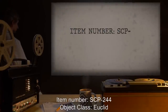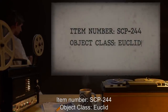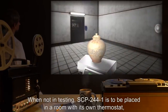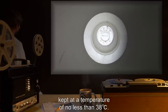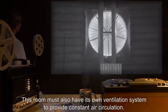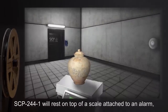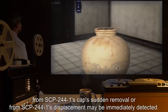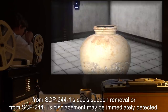Item Number SCP-244. Object Class: Euclid. Special Containment Procedures: When not in testing, SCP-244-1 is to be placed in a room with its own thermostat, kept at a temperature of no less than 38 degrees Celsius. This room must also have its own ventilation system to provide constant air circulation. SCP-244-1 will rest on top of a scale attached to an alarm, so that any abrupt changes in weight from SCP-244-1's cap's sudden removal or from SCP-244-1's displacement may be immediately detected.